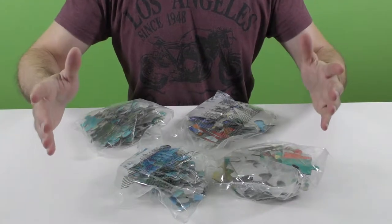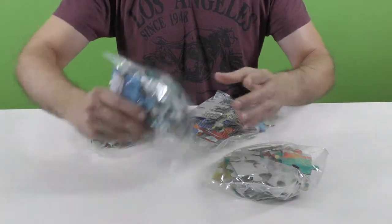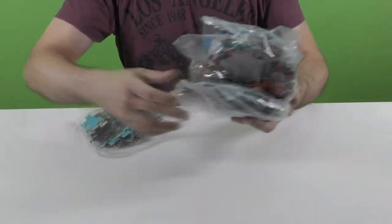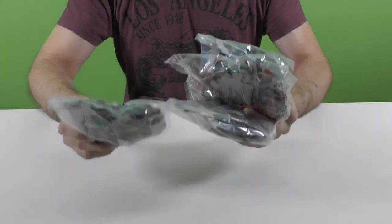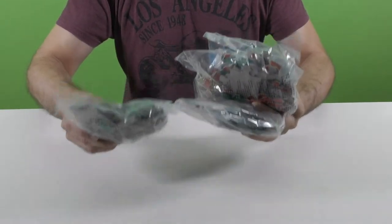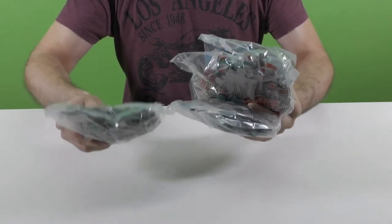Wow, look how many puzzles we have here kids. Let's count them together. We have 1 puzzle, 2 puzzles, 3 puzzles and 4 puzzles. We have overall 4 puzzles. And each one has pieces in different size. Let's start solving them.